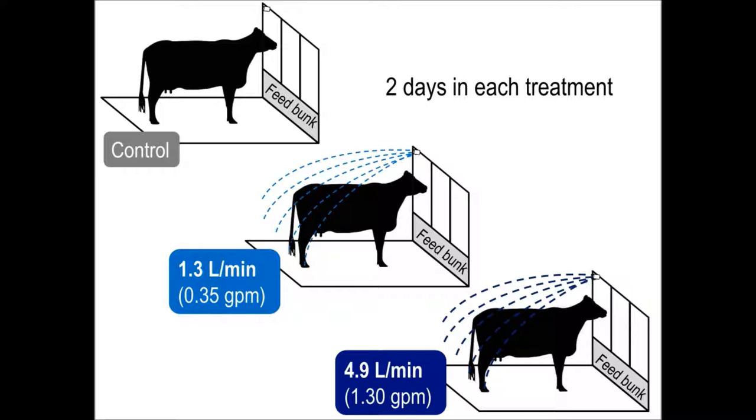Each pair of cows received one treatment at a time for two days, and all pairs received all three treatments. We used 24-hour surveillance video to gather behavioral data, and we also recorded body temperature 24 hours a day with vaginally indwelling loggers.